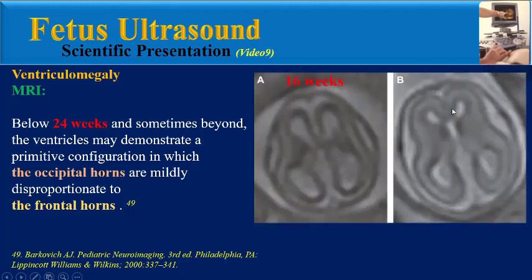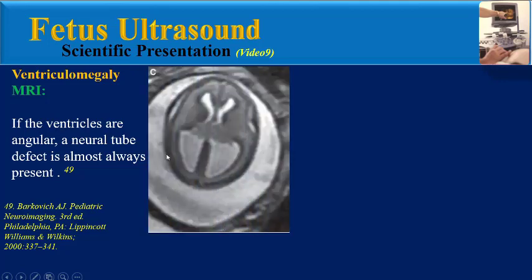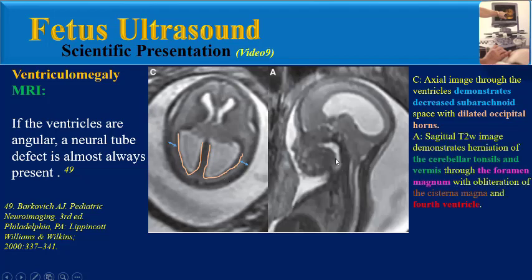Below 24 weeks and sometimes beyond, the ventricle may demonstrate a primitive configuration in which the occipital horns are mildly disproportionate to the frontal horns, as we can see in these images. If the ventricles are angular, a neural tube defect is almost always present. As we can see in this axial image through the ventricle of the cerebellum, this sagittal T2 image demonstrates decreased subarachnoid space with dilated occipital horns, herniation of the cerebellar tonsils and vermis through the foramen magnum with obliteration of the cisterna magna and fourth ventricle. These images are related to Chiari II malformation on MRI at 21 weeks gestation.